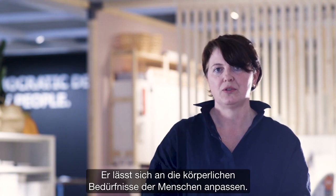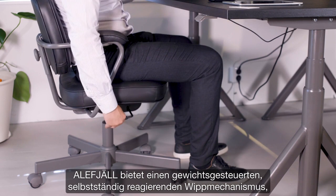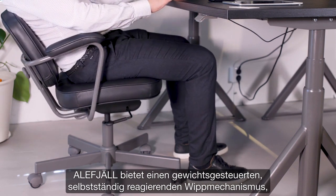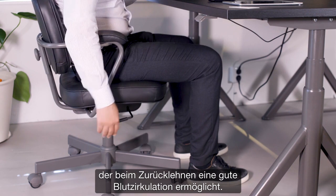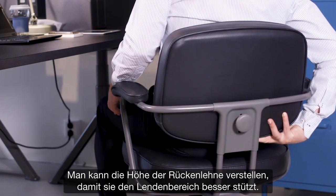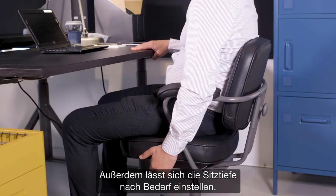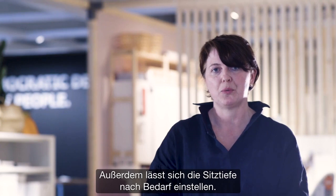The chair should adjust to people's physical needs. Aleph Jell offers a weight-compensating self-adjusting tilt mechanism that supports people by opening the blood flow when leaning back. You can height-adjust the backrest for better lumbar support, and you can also adjust the seat depth for your own better comfort.